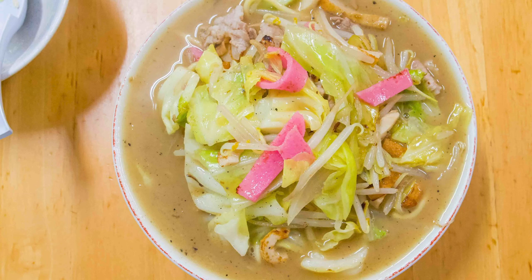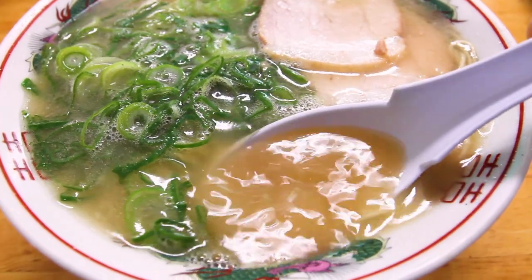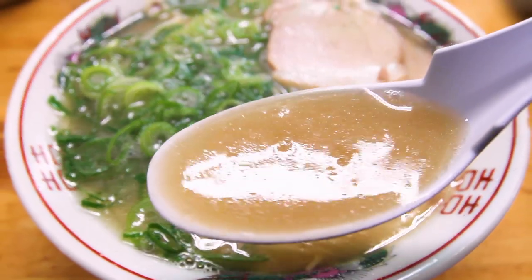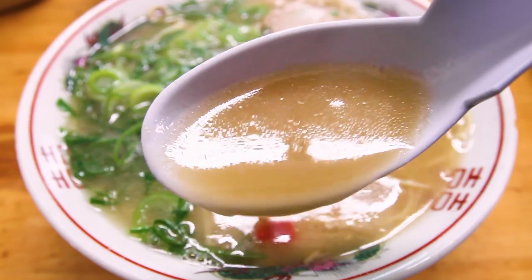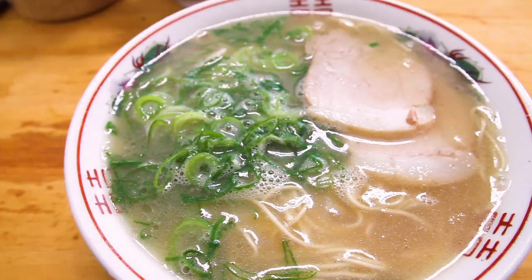Here's me diving into their signature ramen. That's so good. You've got that pork bone flavor, but it's still very light and delicate. It's really like a clean taste, I think you could say. Very clear soup. Not as messy as a lot of the other bowls up to now. But even though it's clear and quite delicate, it's still packed with flavor. Delicious.